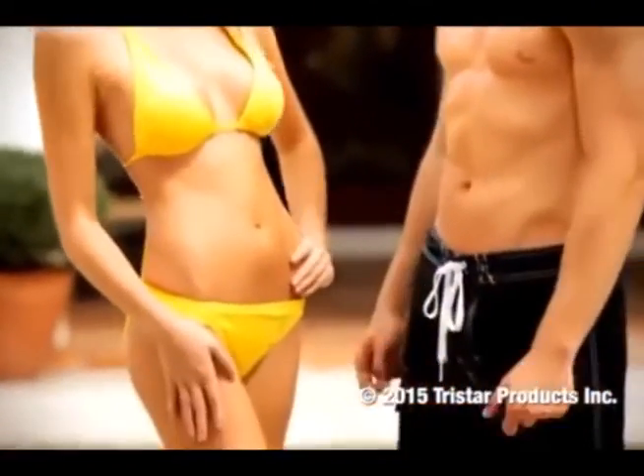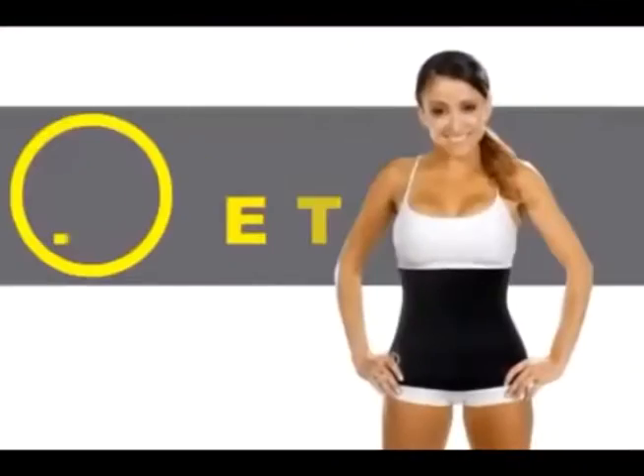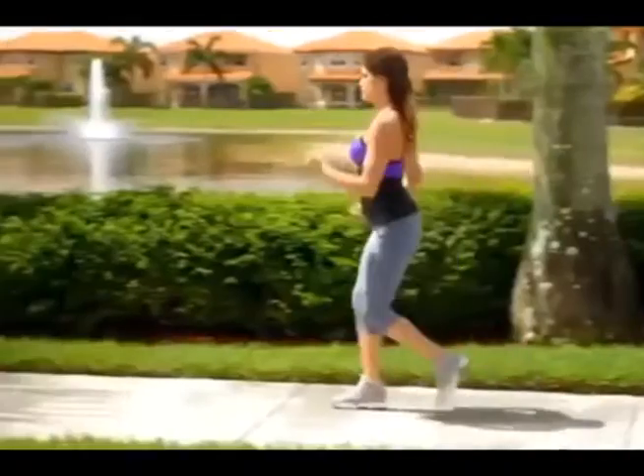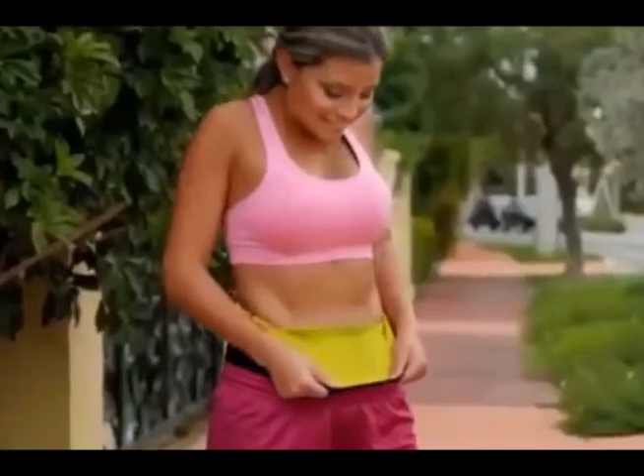What's the secret to losing weight and looking great? Sweat! Introducing the Hot Belt from Hot Shapers, the new fitness belt that makes you sweat more when you work out. Because the more you sweat, the better you look.